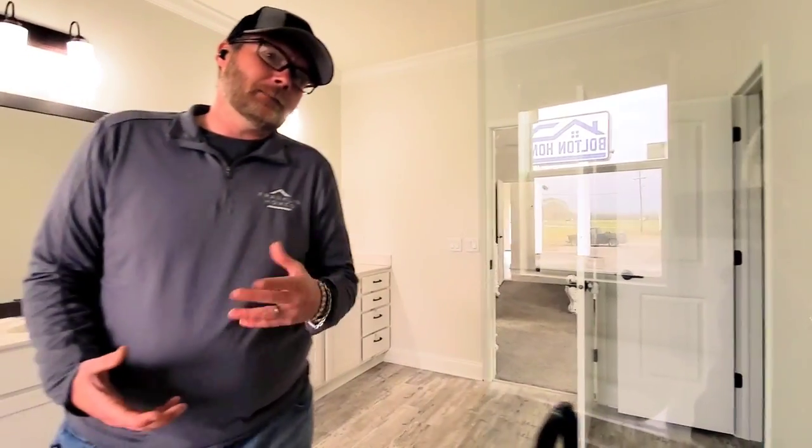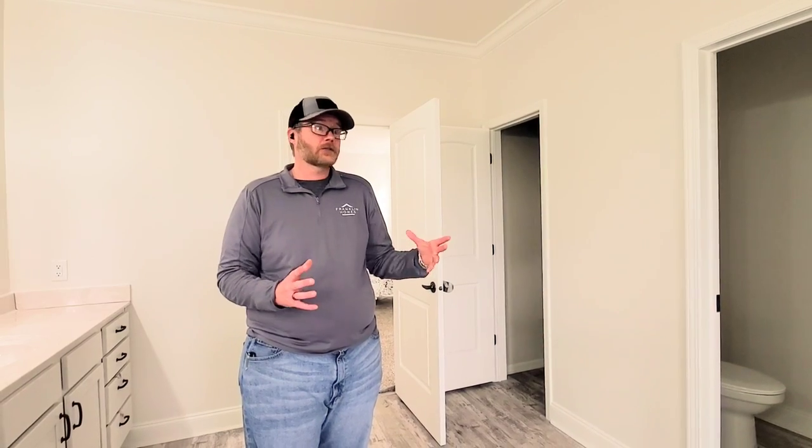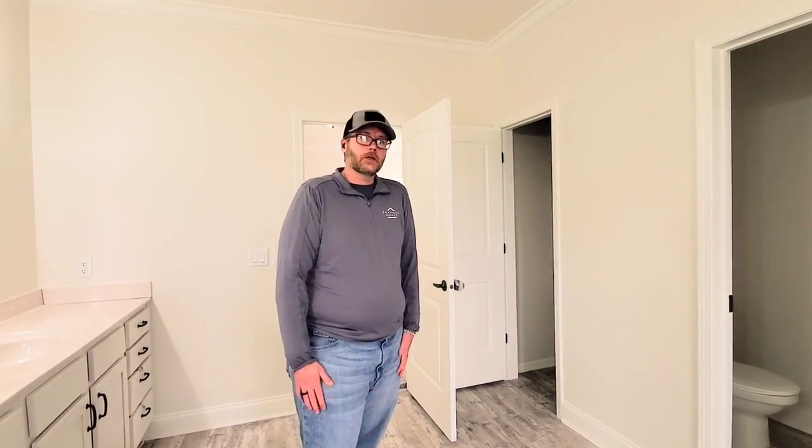If you have questions about this house or any Franklin Home, give us a call at Bolton Homes: 318-487-1819. All of our salespeople are ready to help you figure it out. They offer a lot of custom design so we can plan out your house exactly how you choose. Also hit us up on Facebook, or stop by and see us at 815 Highway 28 West in Alexandria.